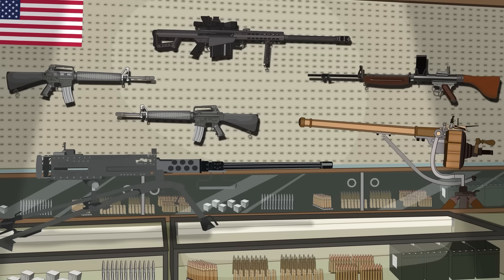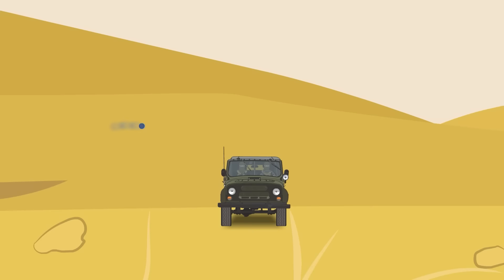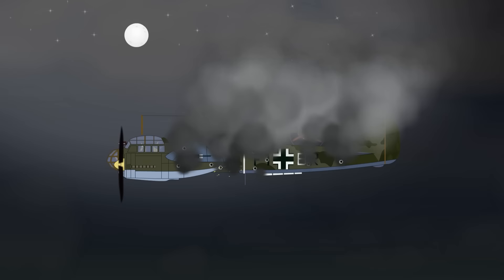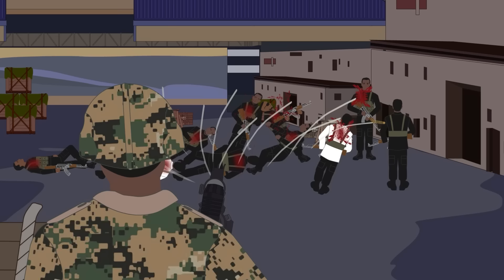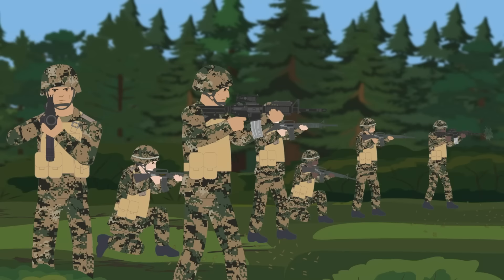Bullets have evolved significantly over the centuries, with modern technology enabling manufacturers to create weapons that are more powerful and accurate than ever before. From homing bullets that track targets to incendiary bullets that ignite upon contact, these specialty bullets have transformed the way people fight wars and have made the battlefield even more dangerous for soldiers. Despite the destruction these bullets can cause, they are essential for protecting our freedom and safety. As long as bullets remain part of warfare, advancements in their designs will continue to be made.